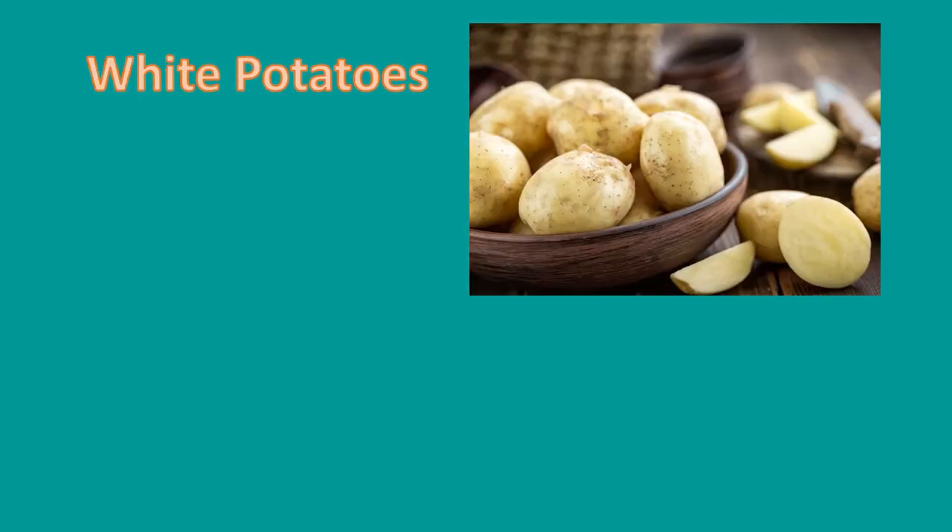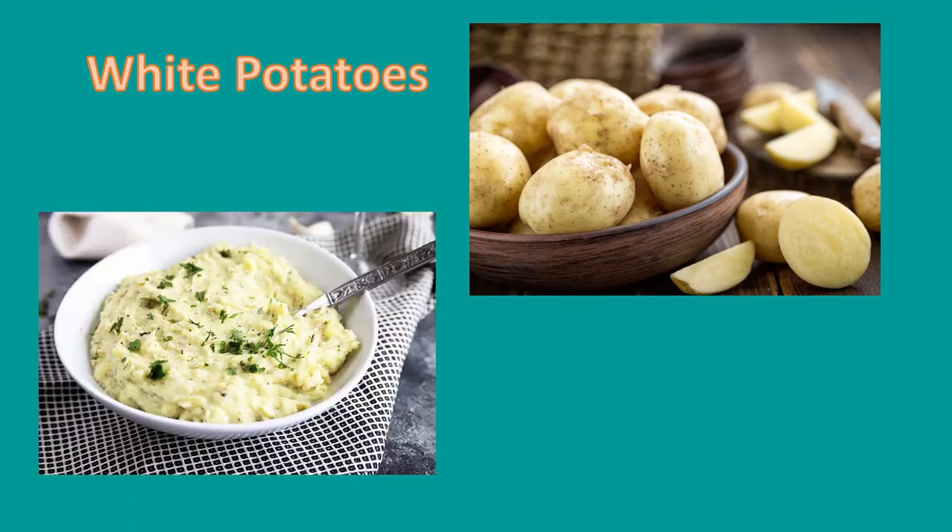Next, we're going to look at white potatoes. White potatoes get their name from the white coloring of their skin and flesh. They are perfect for mashing. They are also used in salads and are perfect for steaming, boiling, and frying.